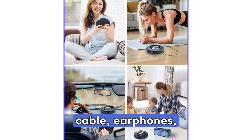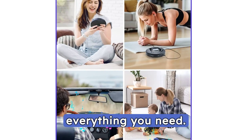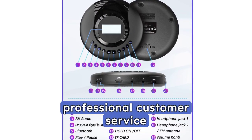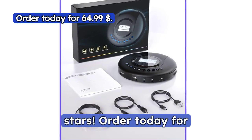The package includes the CD Player, AUX Cable, Earphones, Charging Cable, and User Manual, providing everything you need. We offer a worry-free 12-month warranty and professional customer service and technical support for your peace of mind. Rated 4.3 stars!